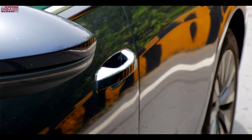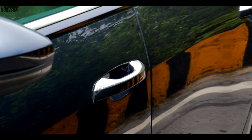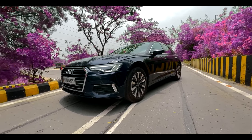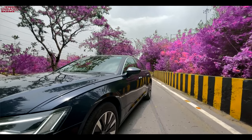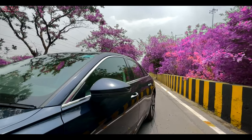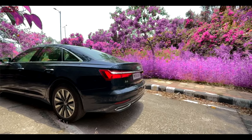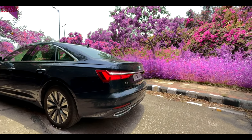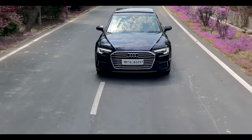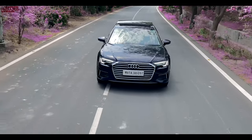I do miss the door handles of the A4 that went up — this one is just straight like a regular handle, which loses that classy differentiator. The lines running across the side of the car and on the doors look really nice, and they've maintained the chrome detailing on the windows. The quarter panel glass is really huge because of the good wheelbase. What I've really missed on this car is a panoramic sunroof — if it had one, rear passengers would have felt more airy.